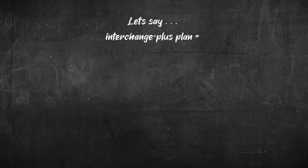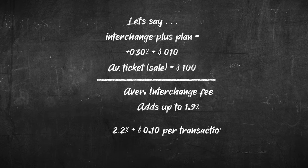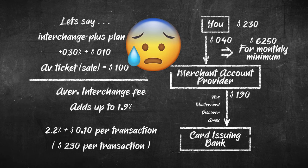Let's take an example. Say you have an interchange plus pricing plan and pay a single rate of interchange plus 0.3% plus 10 cents per transaction for all your transactions. Your average ticket size is $100. If your average interchange fee adds up to 1.9%, you'll pay 2.2% plus 10 cents for each transaction, or $2.30 per transaction. However, because interchange fees aren't paid to your provider, you'll only be able to count 40 cents per transaction toward meeting your monthly minimum. At this rate, you'd have to process $6,250 per month to meet your minimum.